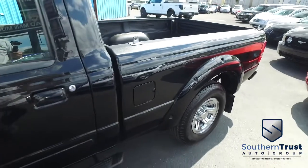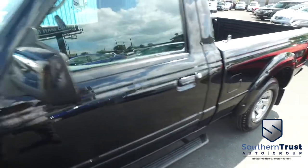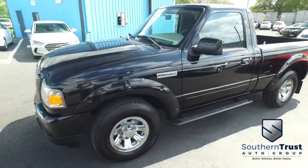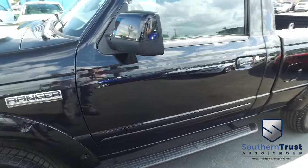You've got cruise control, tilt, keyless entry, power windows, mirrors, door locks, bed liner, super cold AC, 6-disc CD, MP3, AM/FM stereo system, and beautiful fabric seats. You've got super low miles — only 72,000 miles for a 2008, 10 years old!